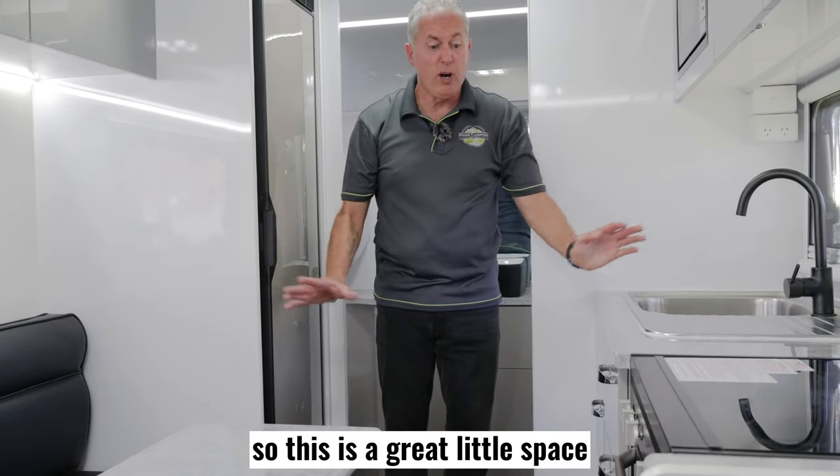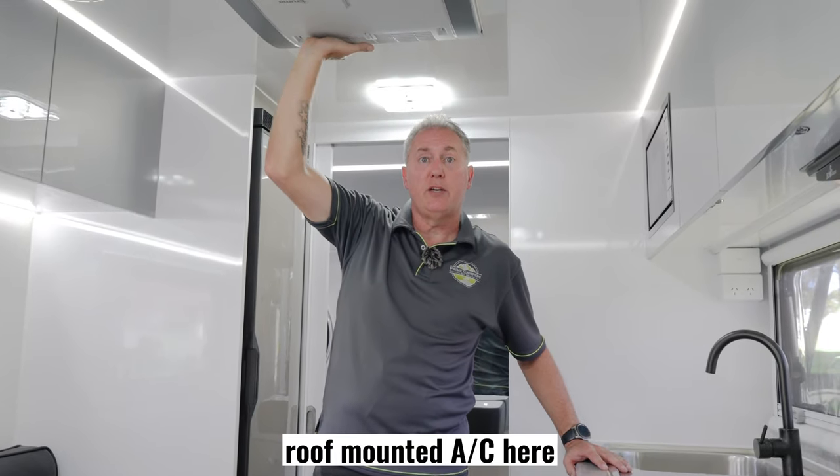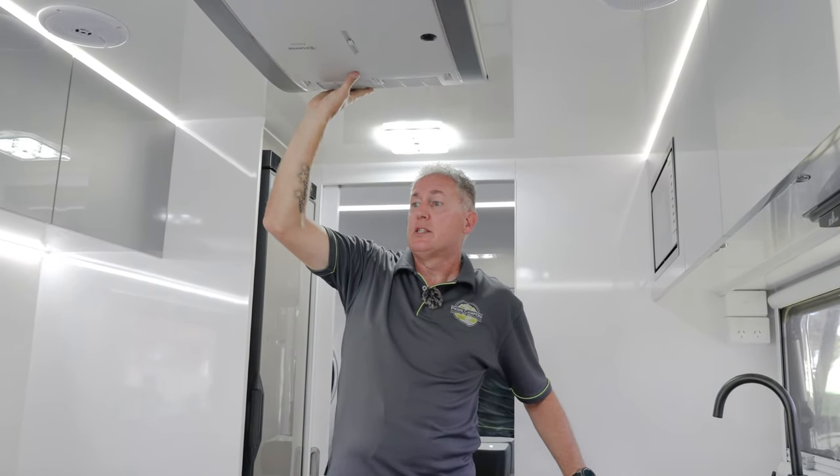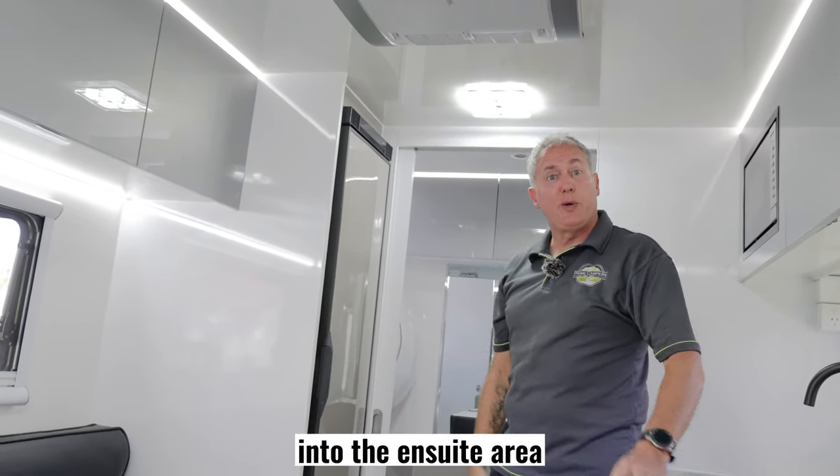This is a great little space. Just above me you've got your aircon as well — roof-mounted Truma aircon that comes with a remote control. Let's move away from this area and head on into the en suite.